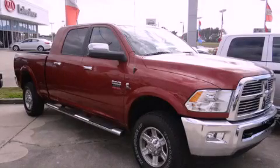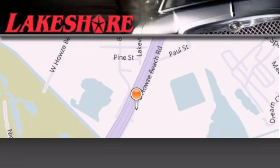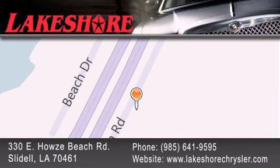Please call today to reserve this vehicle for a test drive. Lakeshore Chrysler Dodge Jeep Kia is located at 330 East Howes Beach Road. We have been servicing our community for over 20 years. Our main goal is to exceed all of your expectations so you'll return for future visits.